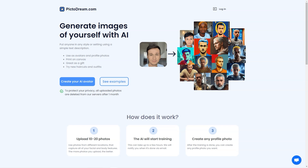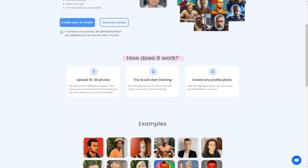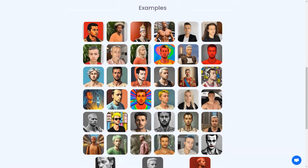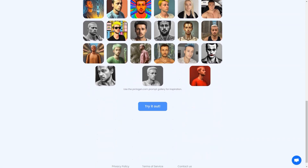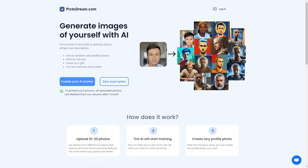The AI technology behind PictoDream.com is genuinely cutting edge. It uses deep learning algorithms to analyze the photos you upload and generate a digital image that resembles you or the person you're trying to create an image of. The generated image is so realistic it will blow your mind. You'll be able to see how you would look with different hairstyles, outfits, and even accessories — it's like a virtual try-on without having to try anything on physically.